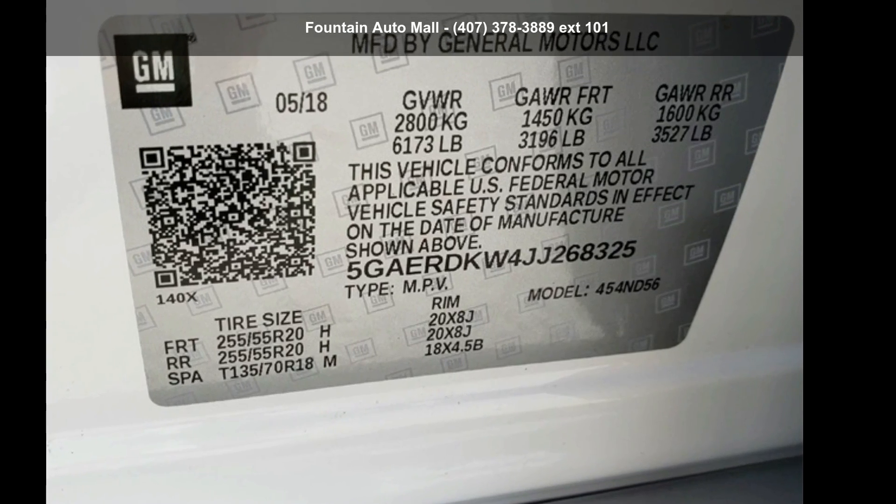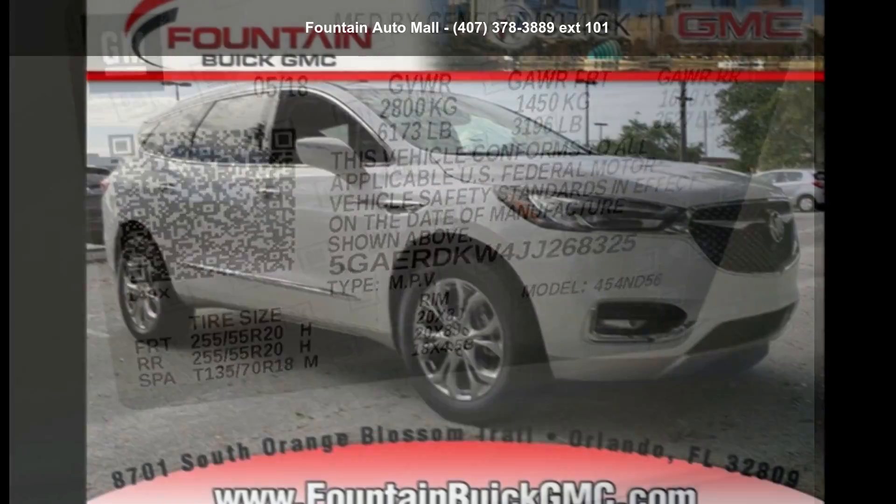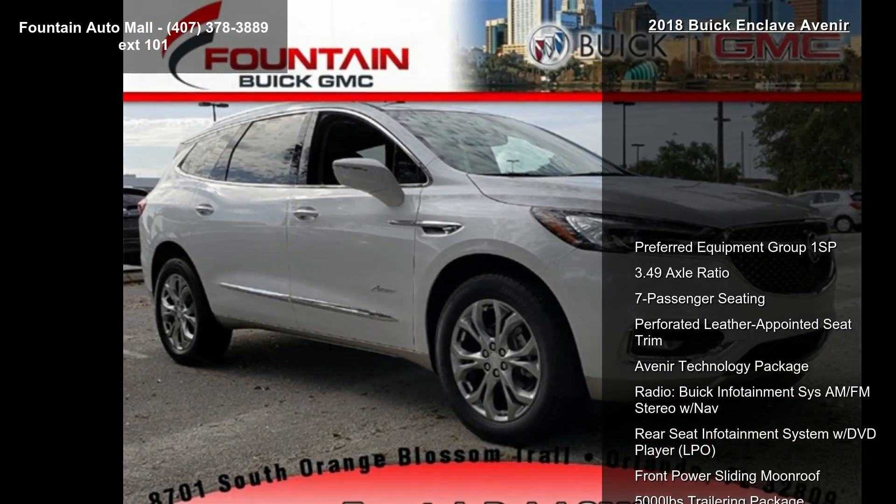Arrive in style with this Buick 2018 Enclave Avenir. If you are looking for an automobile with great features, look no further.